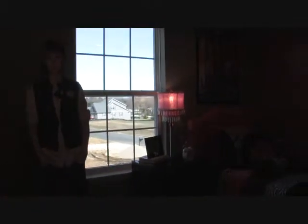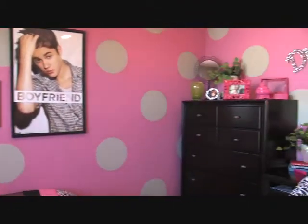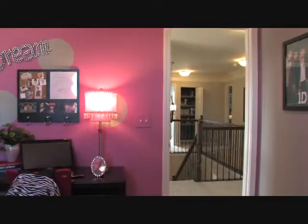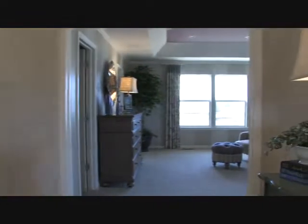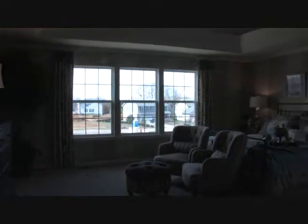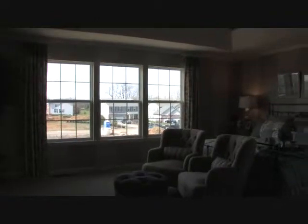We're on the upper level of the Riley model. The second bedroom measures eleven by twelve. The master bedroom, which we will see in a moment, is twenty by seventeen. On the lower level, the living room is twelve by eleven, the dining room is twelve by twelve, the kitchen is fifteen by fourteen, with a nineteen-by-sixteen family room, and the breakfast area is ten by nine.